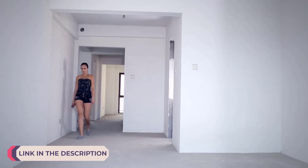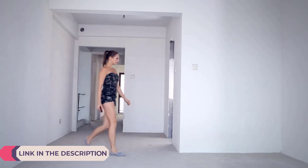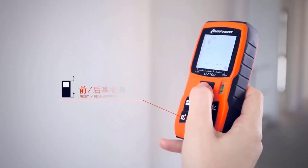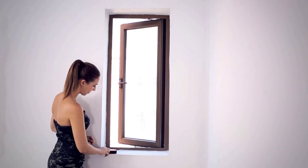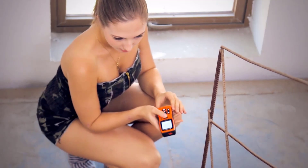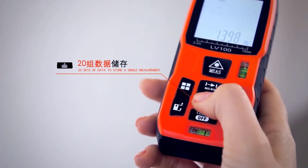In the realm of modern precision measurement tools, laser rangefinder meters stand out as indispensable devices for professionals and enthusiasts alike. Leveraging advanced laser technology, these instruments provide accurate distance measurements with remarkable speed and reliability. Whether employed in construction, forestry, golfing, hunting, or other fields, laser rangefinder meters offer unparalleled convenience and precision, revolutionizing the way distances are assessed.